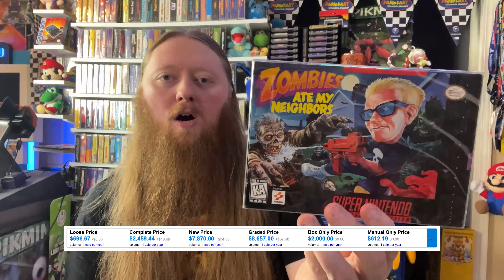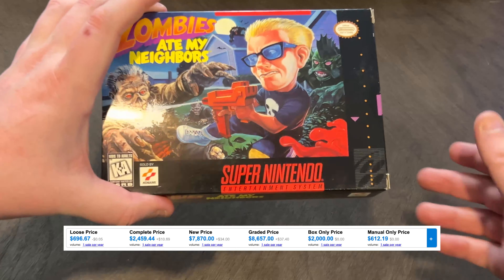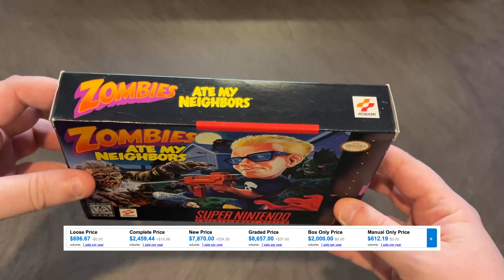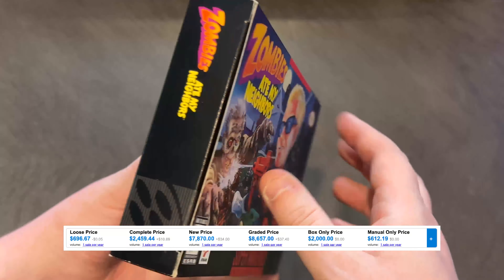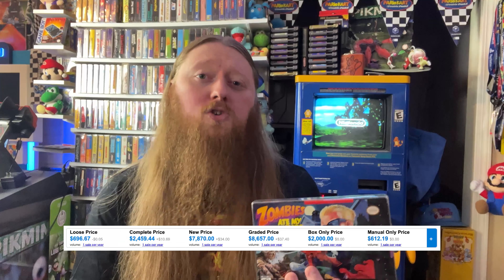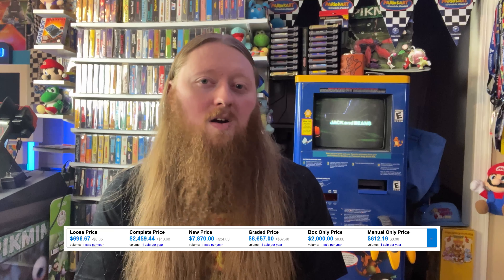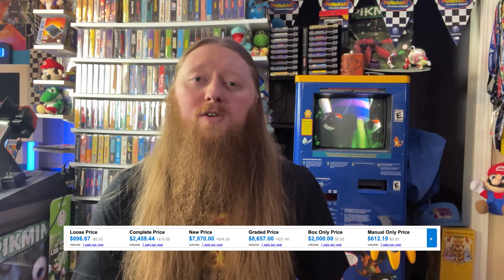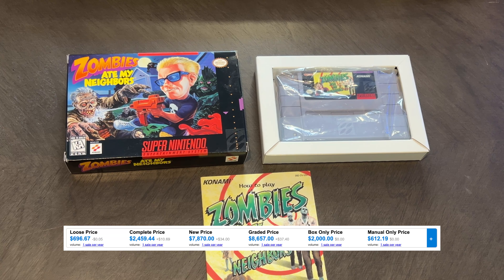Next up is probably the actual rarest game on the list — the price chart value we're showing on screen may not be 100% accurate because this game never sells. This is the Zombies Ate My Neighbors art variant box. The cover art is completely different from the standard release. The normal release of the game is great but not super rare — kind of in line with Contra 3 in terms of popularity. The variant is incredibly rare, and it's not clear where it came from or why it exists. I've done a lot of research and talked to other people that own it, but no one has a definitive answer. What we do know is that this particular box was printed in Mexico, not Japan.